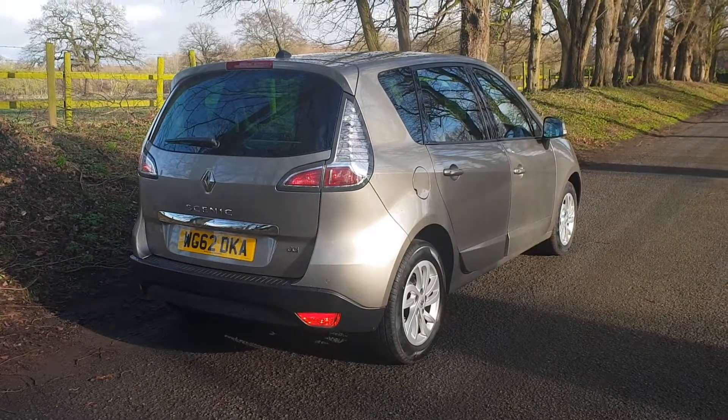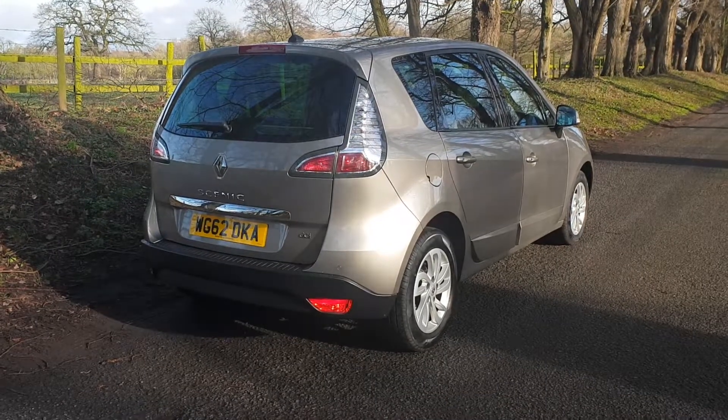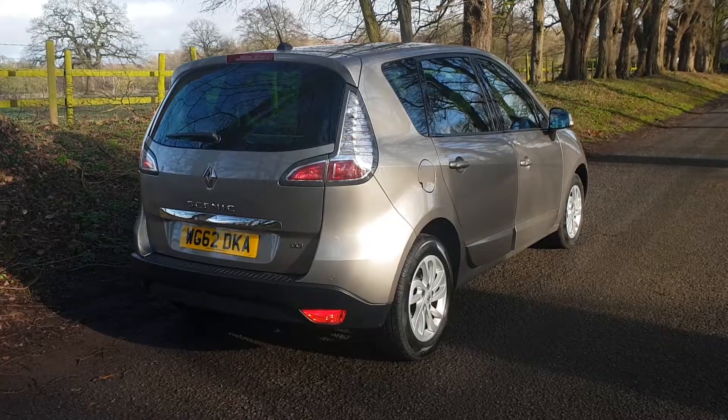These are all about the economy — it does in excess of 50 miles to the gallon quite comfortably. It's got the rear park sensors on it, so it's practical with the tailgate boot, plenty of space in there. Come and have a look inside.